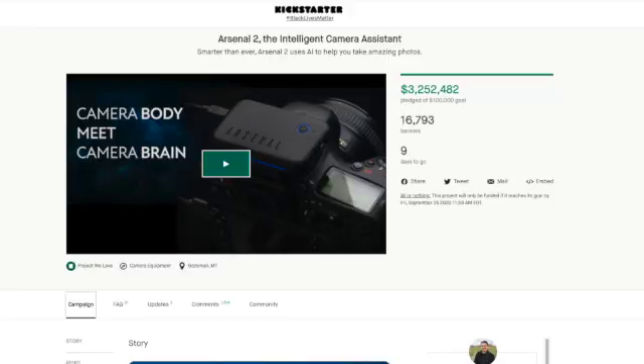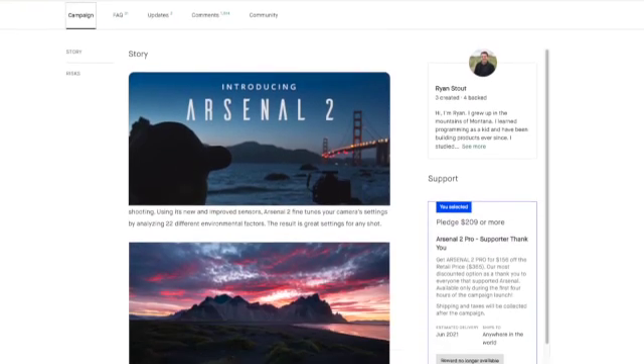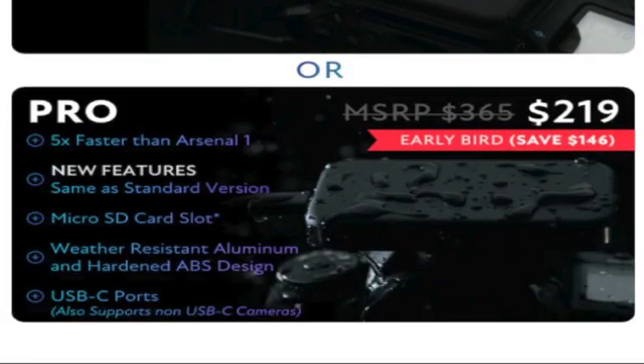In September of 2020, Ryan Stott started his second Kickstarter for Arsenal. Arsenal 2.0 comes in two versions: the Arsenal Standard, which is 3x faster than Arsenal 1, with new features and a microSD slot; and the Arsenal PRO, which is 5x faster than Arsenal 1, with the same new features, a microSD card slot, weather resistance, an aluminium case, and USB-C ports.